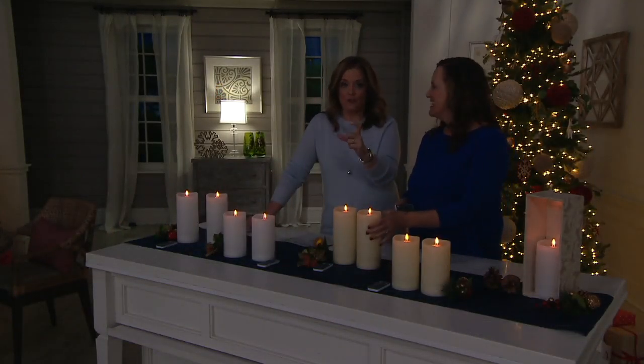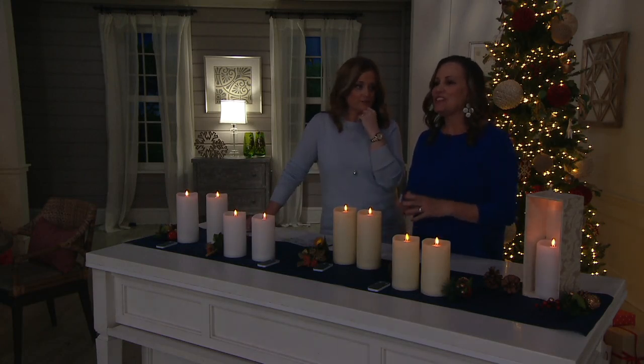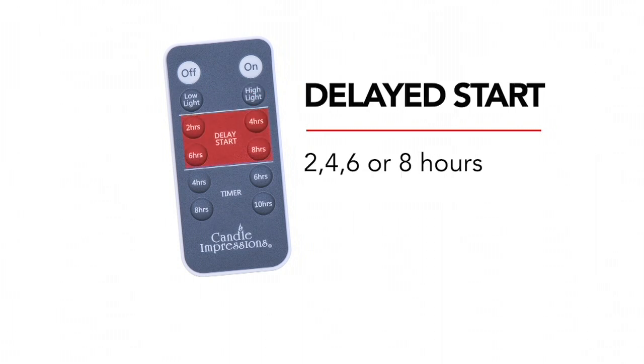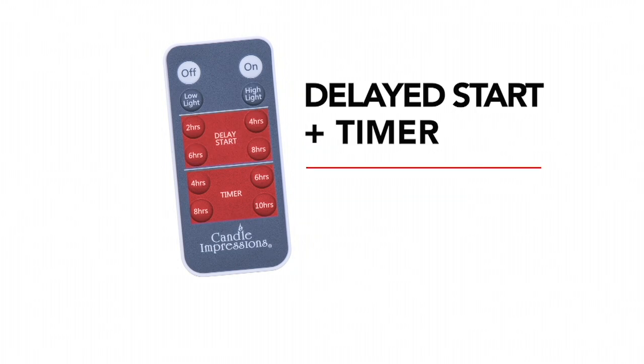Brand new today, we have a video to talk about the remote. When you want your candle on or off, just hit on and off. If you want lower light, hit low; if you want brighter, hit high. You can delay the start by two, four, six, or eight hours, and choose a timer of four, six, eight, or ten hours. You can even combine the delay start and the timer together.